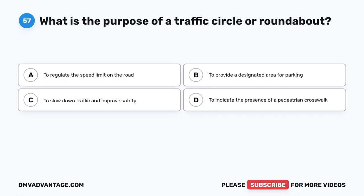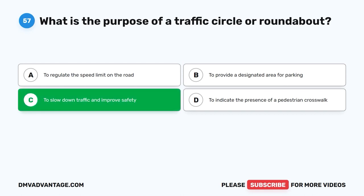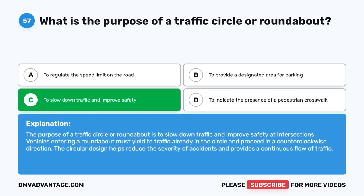Question 57: What is the purpose of a traffic circle or roundabout? The correct answer is C: To slow down traffic and improve safety. The purpose of a traffic circle or roundabout is to slow down traffic and improve safety at intersections. Vehicles entering a roundabout must yield to traffic already in the circle and proceed in a counterclockwise direction. The circular design helps reduce the severity of accidents and provides a continuous flow of traffic.